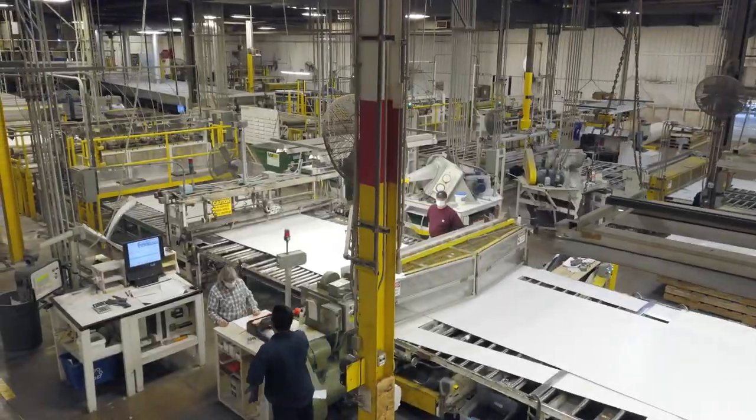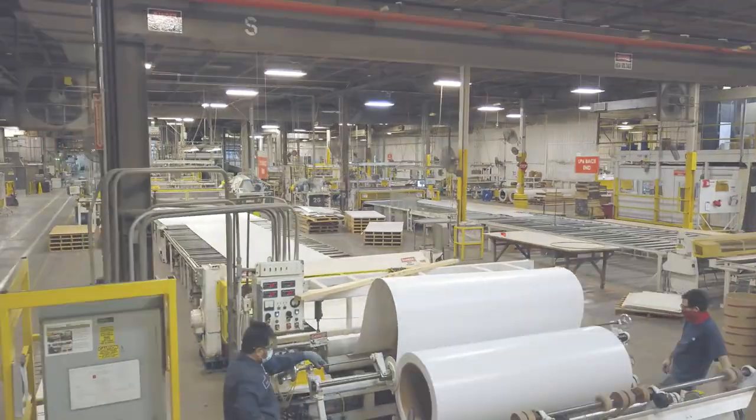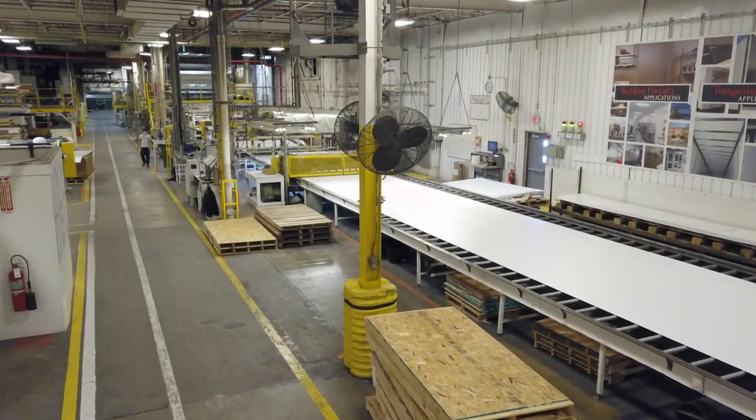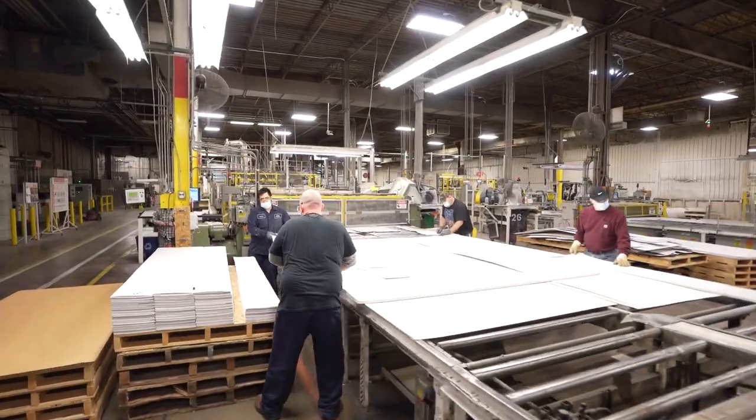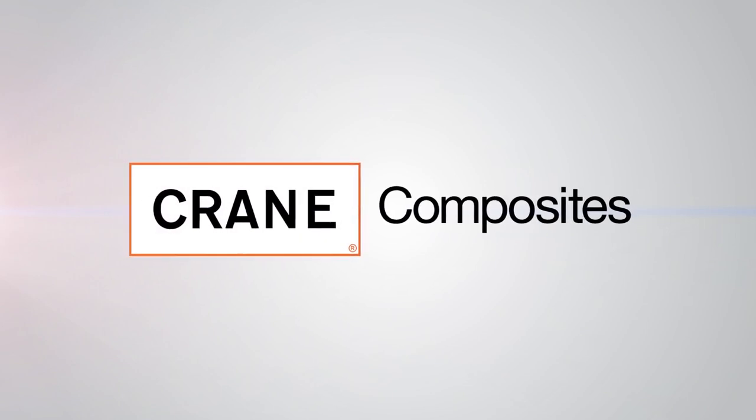For more than 65 years, Crane Composites has been a leader in FRP, maintaining a leading position in each of its served markets. And with a long-standing reputation for quality and service, we are looking towards tomorrow, with our sights set on growth.